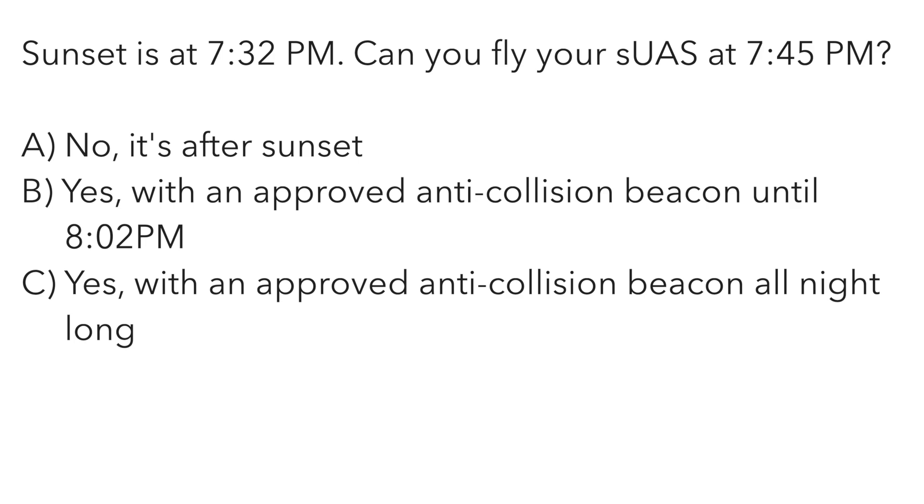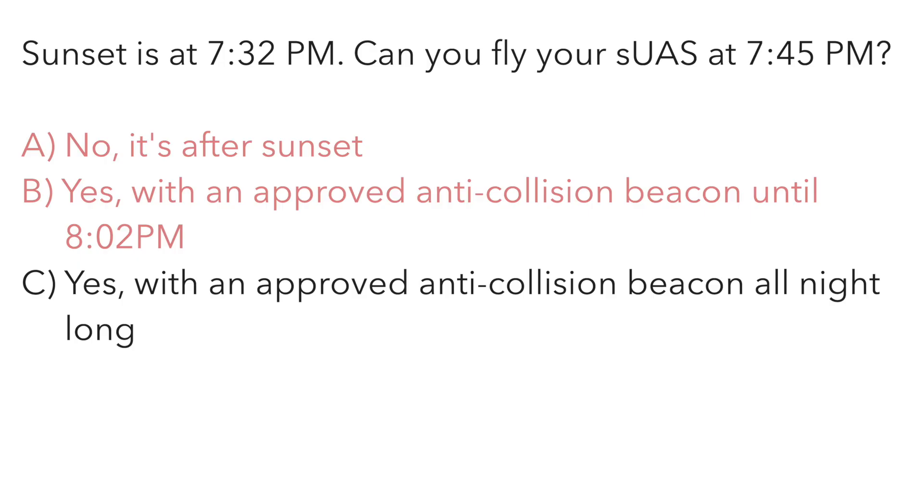Sunset is at 7:32 p.m. Can you fly your small unmanned aircraft at 7:45 p.m.? A — no, it's after sunset. B — yes, with an approved anti-collision beacon until 8:02 p.m. Or C — yes, with an approved anti-collision beacon all night long. That 8:02 number is the end of civil twilight — 30 minutes after sunset — but those are the old rules. You can fly all night long now with that approved anti-collision beacon. The correct answer is C.